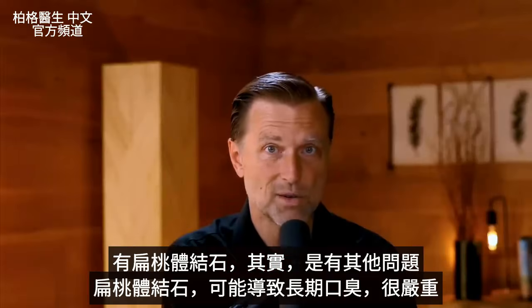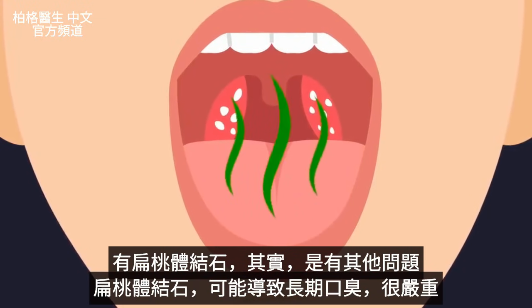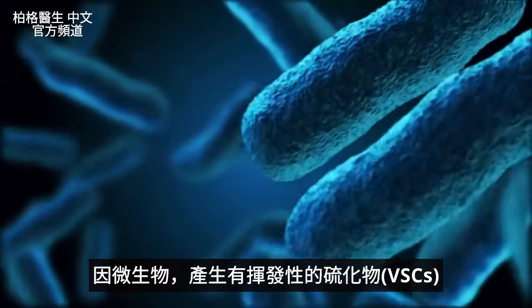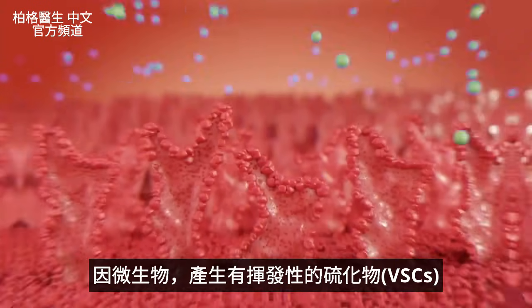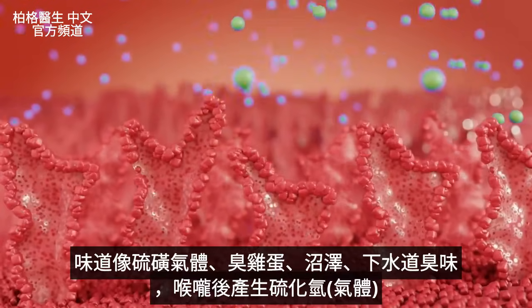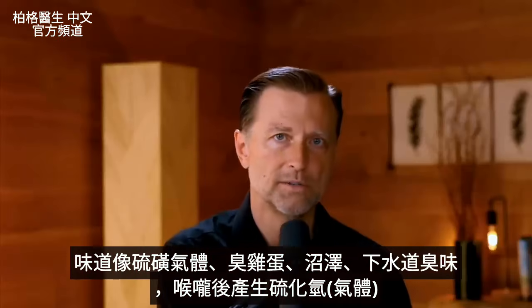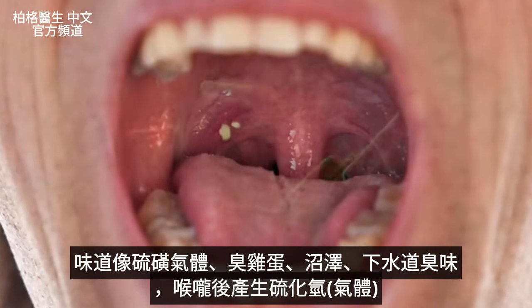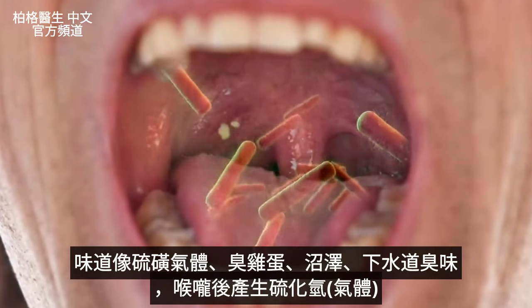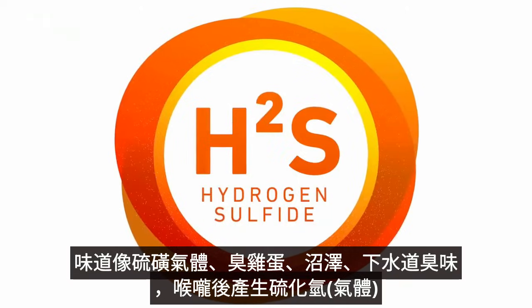Tonsil stones can be pretty bad because they give you chronic halitosis — really bad breath. The microbes involved produce what's called volatile sulfur compounds, a sulfur gas kind of like rotten eggs, also involved in the smell of a swamp or sewage. These microbes are making this gas, called hydrogen sulfide, in the back of your throat. So it can be pretty devastating.